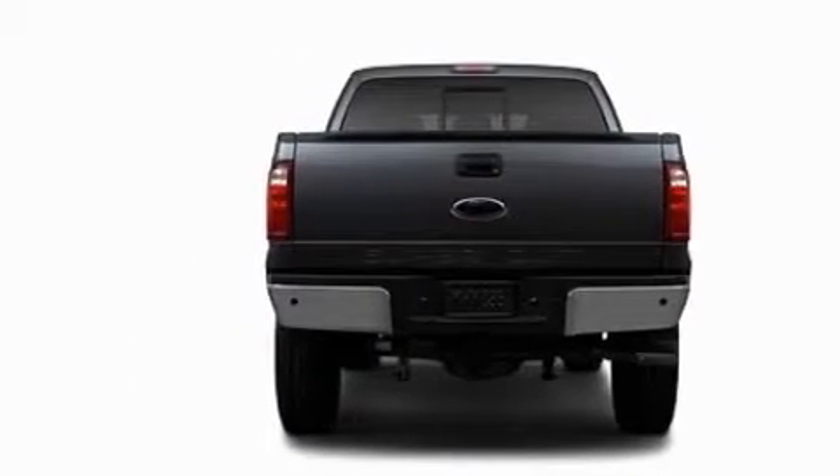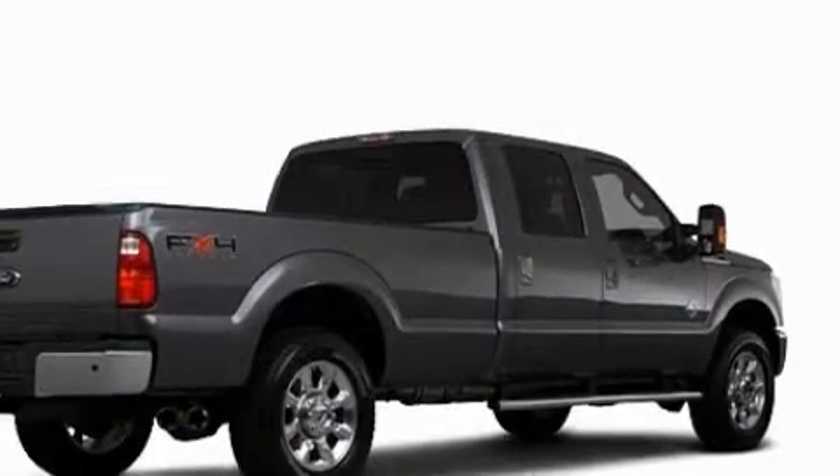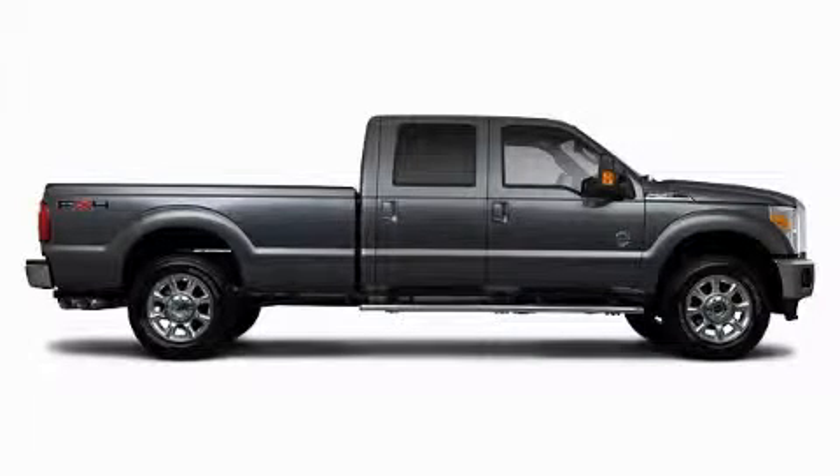Its top features include a trip computer, front and rear reading lights, a low tire pressure indicator, traction control and stability control systems. And this automobile's stylish design always looks great.